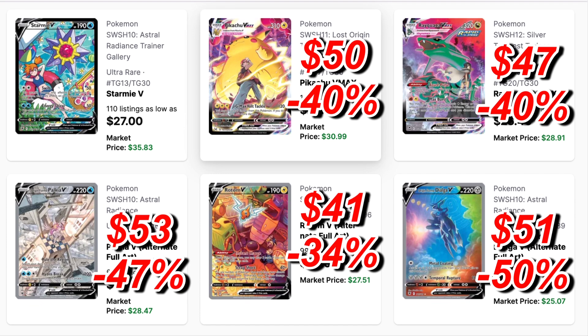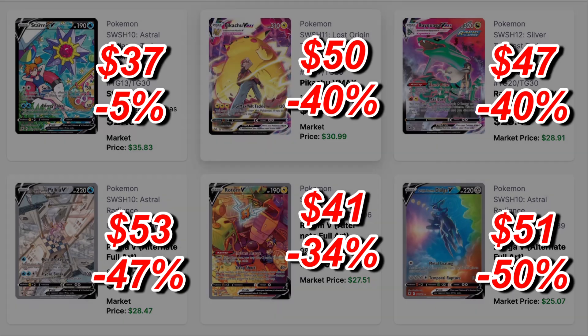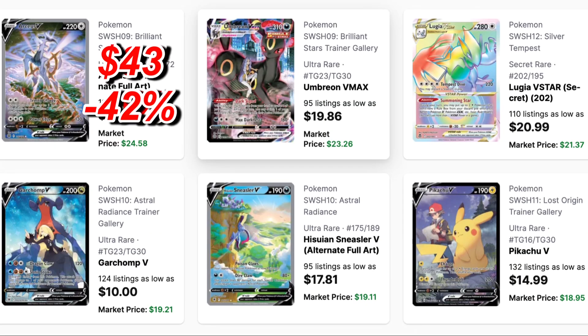Next was Rayquaza at $47, also dropping 40%, now at $28. Then my personal favorite Trainer Gallery card, Starmie V with Misty — such a beautiful card. This one has held amazingly well: $37 last year, only dropping 5%, so just $2 savings if you waited a year. Maybe this card was just priced perfectly.